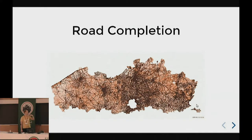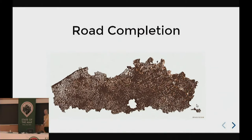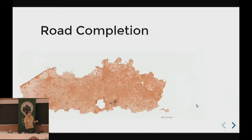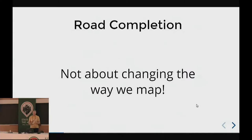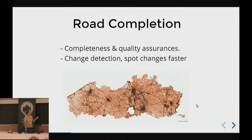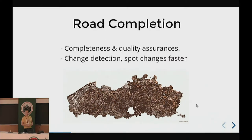Road completion. In Belgium we have open data — in Flanders, and in Brussels as well — but the other side of Belgium still needs to open up their data. Road completion is about mapping all the roads, but it's not about importing data into OpenStreetMap and not about changing the way we map. It's about completeness, quality assurance, and change detection — making sure OpenStreetMap is complete and of high quality when it comes to roads.